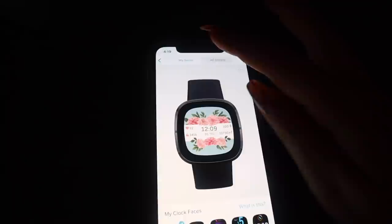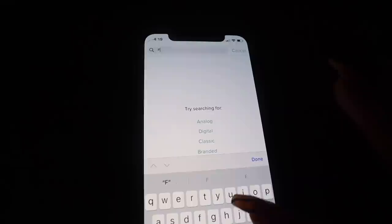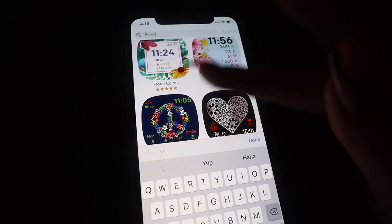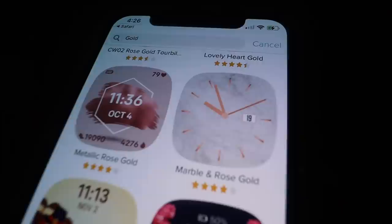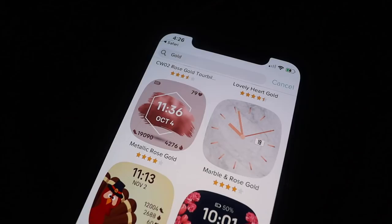You can choose different clock faces on the Fitbit — there are so many. Some of them cost like a dollar. I searched 'floral' and Hamish is playing with it right now. You can find all sorts. It takes a while to find one you love. I'm trying to figure out if I can make my own. I searched 'tropical' and I'm quite a big fan of this one — it's gold and green, and I love green. If you search 'gold' you see some really cute ones too, like the marble and rose gold one. Keywords are important for finding the good ones because some of them are kind of ugly.